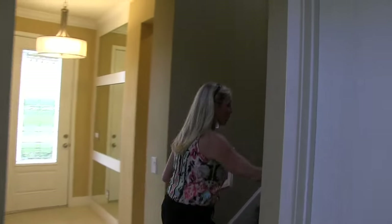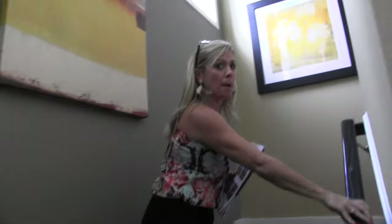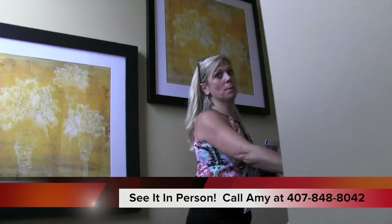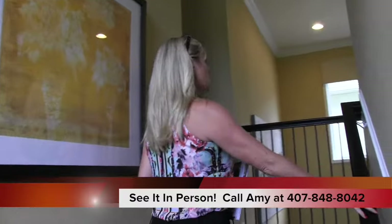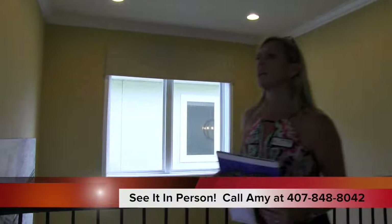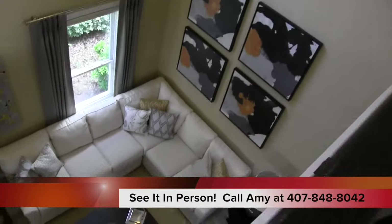Heading upstairs, we have two bedrooms up here. We have a master and then we have a regular bedroom, a guest bedroom. Again, this is the Hancock model — 1,938 square feet. A price point at the moment here at Hamlin — they just opened their second phase because they are really selling out of these, and you can see why. They're great, they're perfect, they're affordable and they're in just the greatest location.